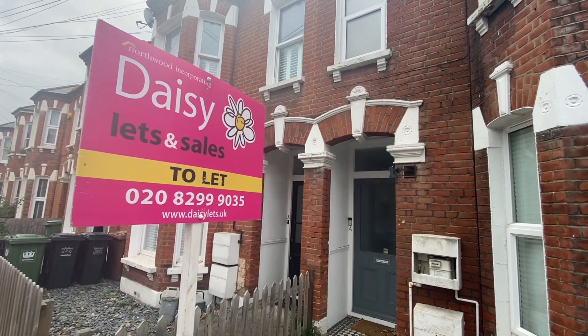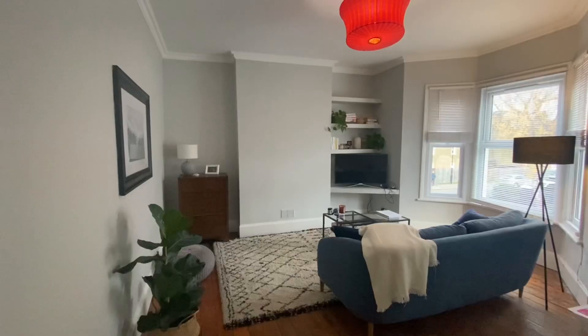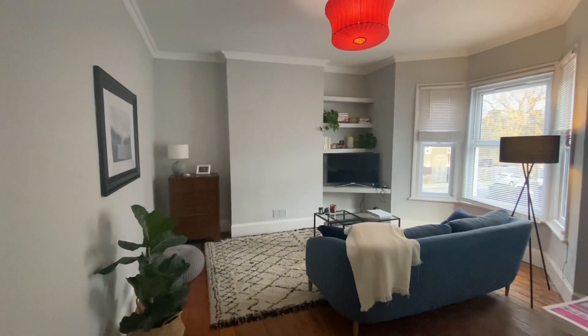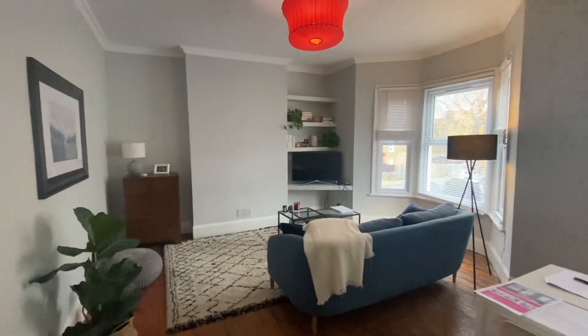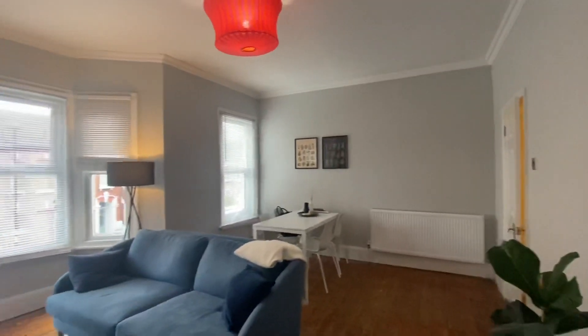Are you looking for a two-bedroom property as two sharers or as a couple? We think this would make a lovely home for you. The property has a lovely reception area slash lounge which features long-length windows providing natural light throughout the day.